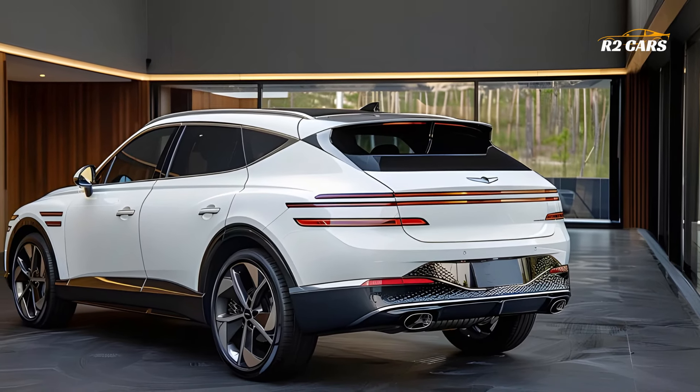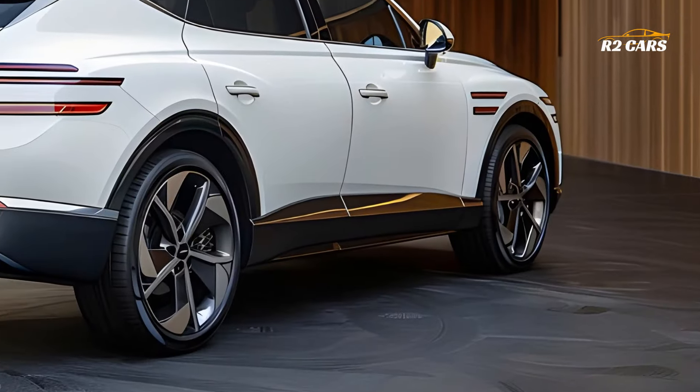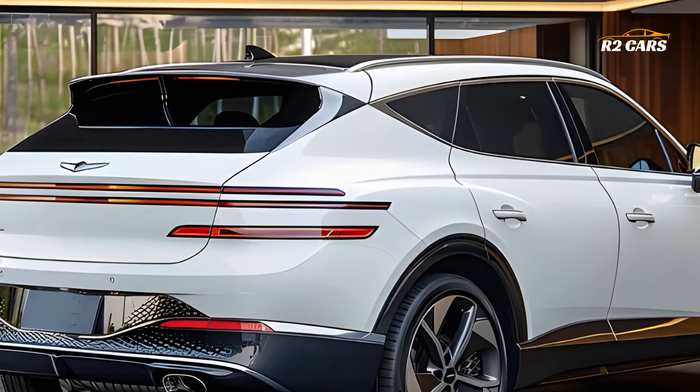This vehicle not only represents the exciting and environmentally conscious nature of driving in the future, but it also represents a huge step forward for electric automobile technology.